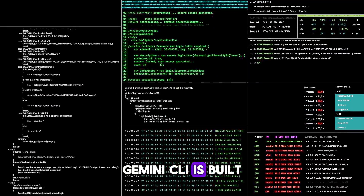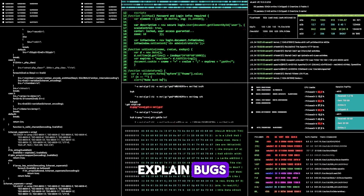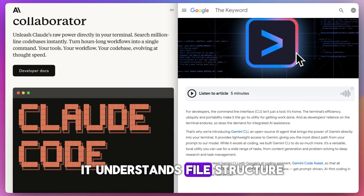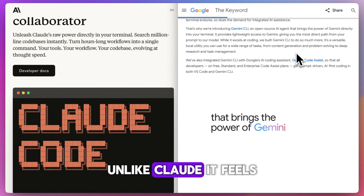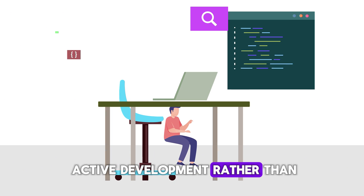Gemini CLI is built for devs who live in the terminal. You can ask it to generate code, explain bugs, or answer project-specific questions right next to your codebase. It understands file structure, reads local files, and stays in sync with your project. Unlike Claude, it feels more hands-on and local, making it better for active development rather than passive planning.